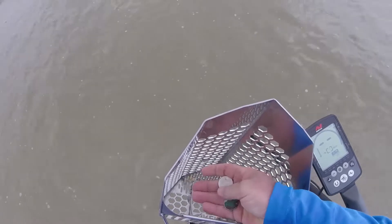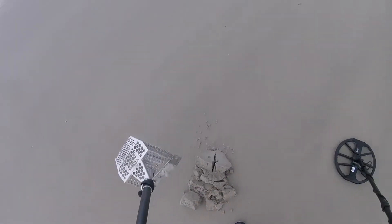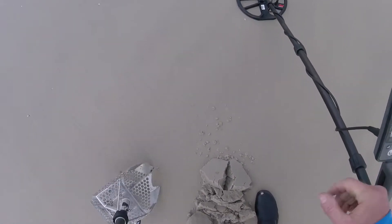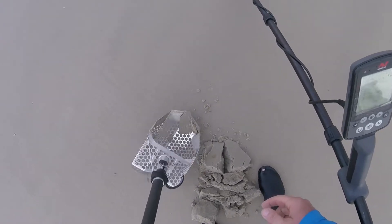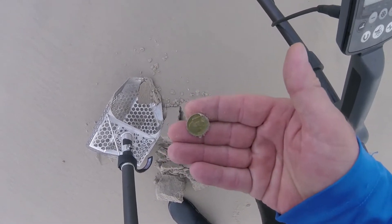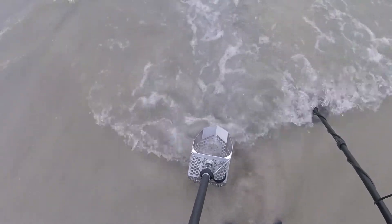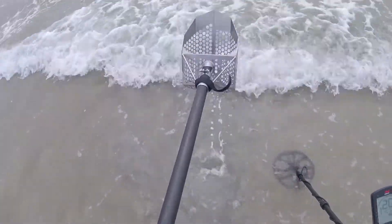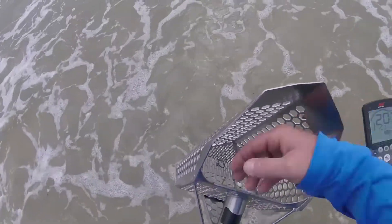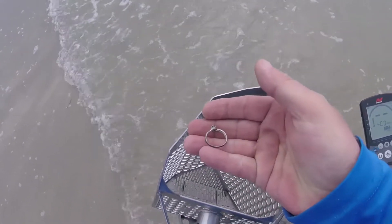Twofer! Awesome. I'm at 25, 26 out of the hole — there it is right there, heck yeah buddy. One dime, got a 23, 25. And this hole right here — looky there, we got us some bling! Nice little ring, have to have a closer look at it.